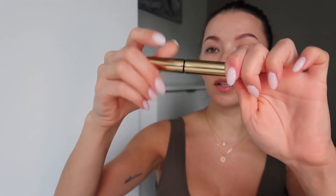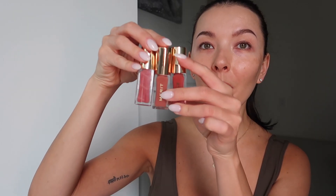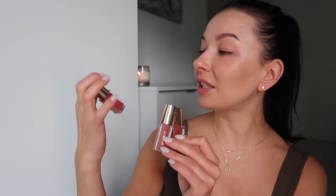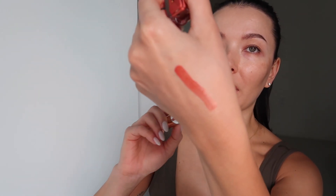I also got the eyebrow pomade in black and brown tone — here's how it looks with the brush. For lip products, I have three colors: Pink Beat, which is a gorgeous coral; All Natural, which is more beige; and Marrakesh, which is more red-toned.